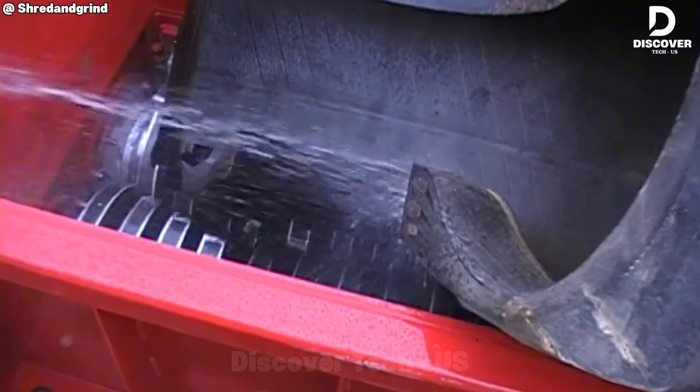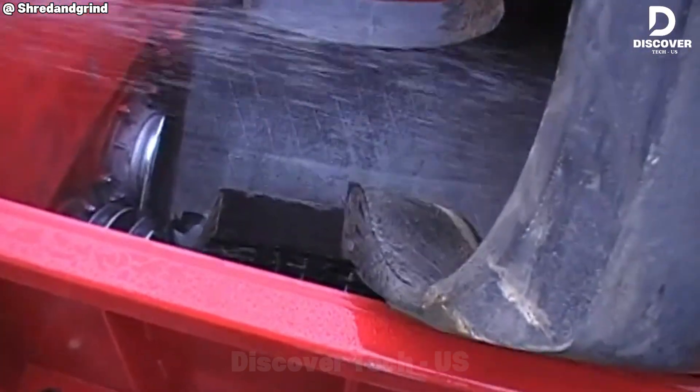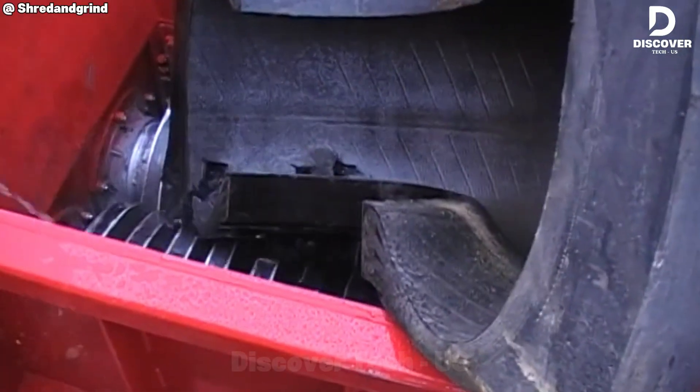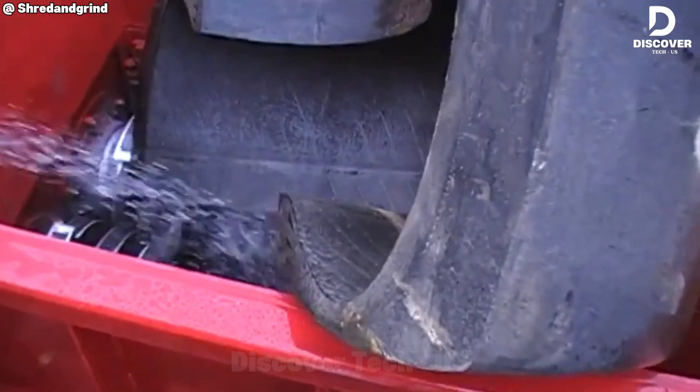This shredder uses 200 horsepower to process both big off-road tires and normal car tires. It can handle more than 20 tons every hour, proving it's very energy efficient.